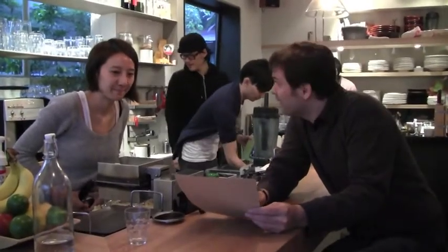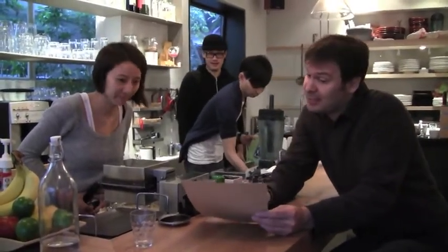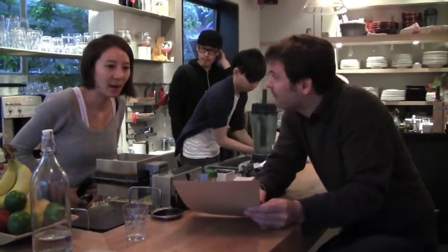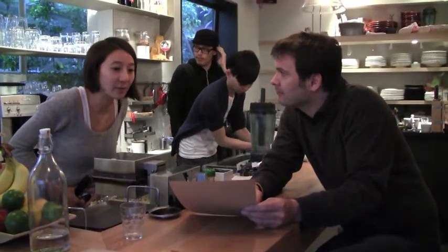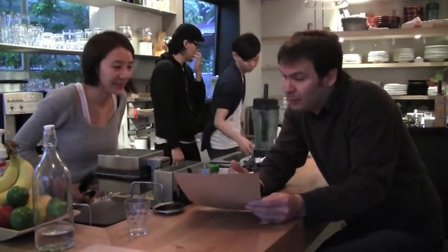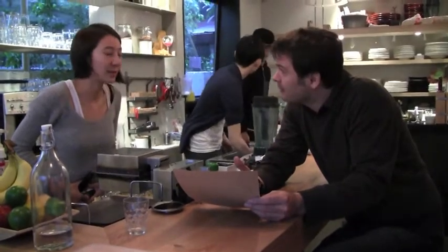I see you have many waffles here, you've got so many choices — which would you recommend? I think you should try the cinnamon apple, or the chocolate. And anything else? Mixed berries.